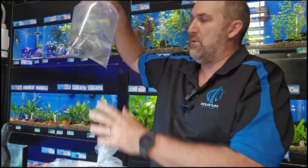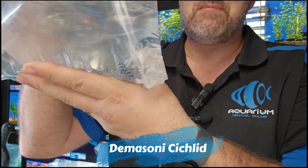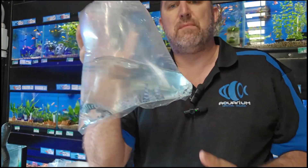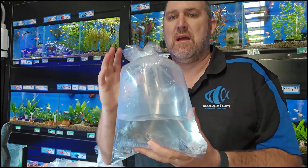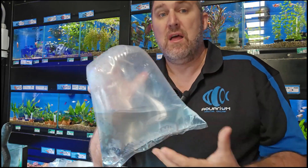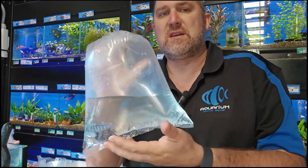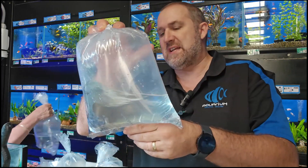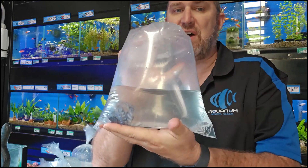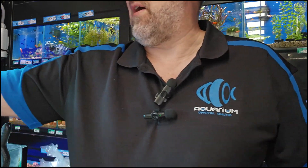I love cichlids. These are the demasoni — demon by name, demon by nature. One of the dwarf mbunas, both male and female are absolutely stunning with black and blue vertical barring. A small mbuna, they don't get very large, but they are quite feisty with each other. They do really well in a large community tank with lots of other cichlids, though breeding them can be a challenge because of their aggression.